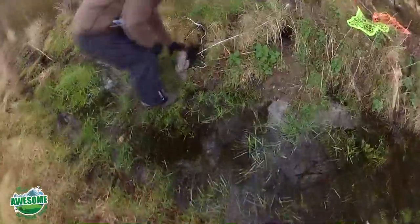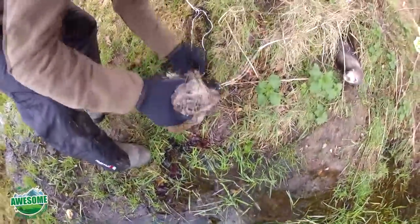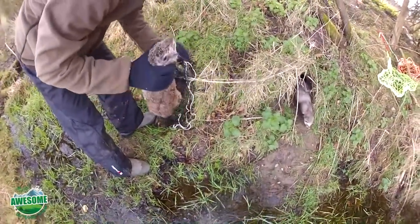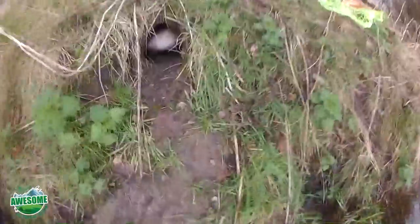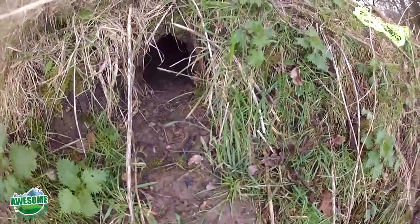And here we have our first rabbit! He's bolted out into the net - he's tangled up in the net on the right. You can see the ferret coming out of that burrow - he chased the rabbit into the other entrance and the rabbit's caught in the net. It's tangled up and it's got to be sorted out, then dispatched. Meanwhile Mr. Ferret's back off to look for another rabbit - he loves them.